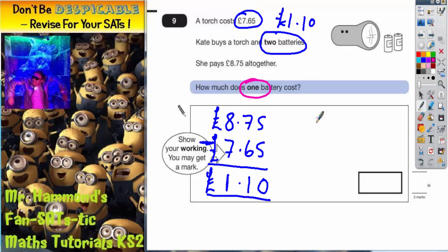If two batteries is £1.10, all we've got to do for one battery is half that. So we want £1.10 divided by 2. The easiest way to do that is to half 10p, which is 5 pence, and half one pound, which is 50 pence, and then put the two together.